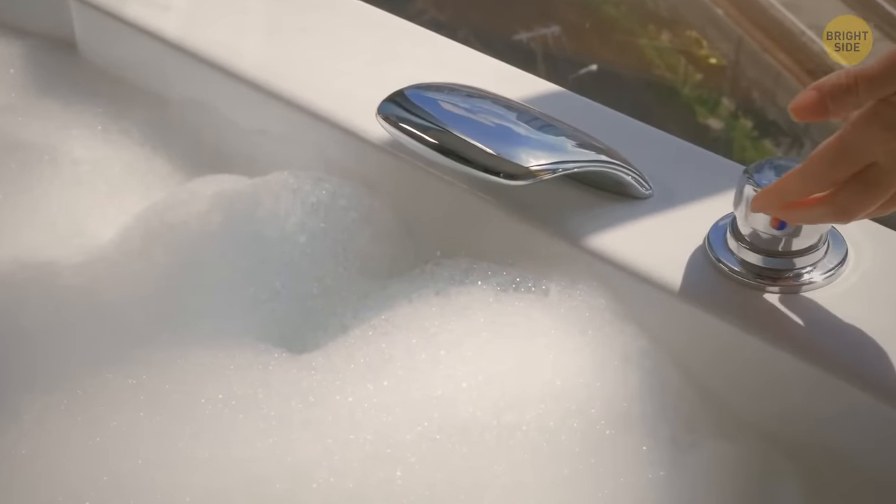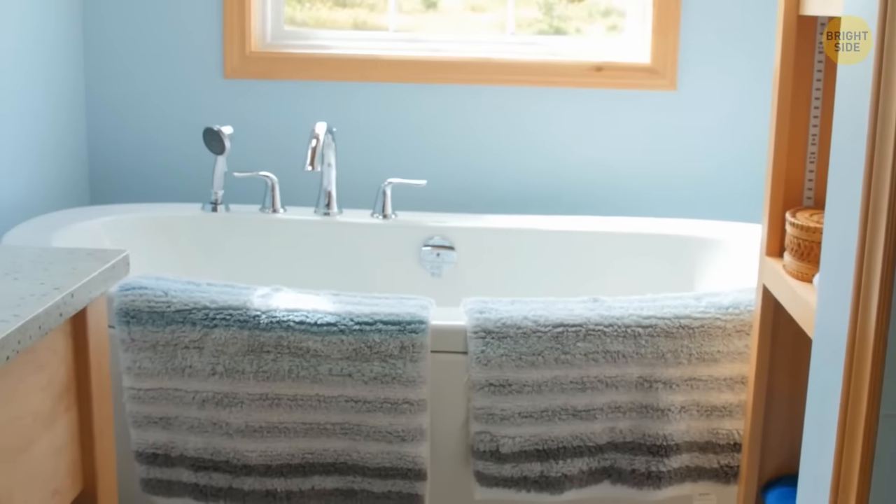Bath foam isn't only for fun or a nice smell — it also helps regulate temperature. The bubbles keep the water hot so you can enjoy a bath a bit longer. This works for acrylic bathtubs only; those made of metal lose heat quickly either way.